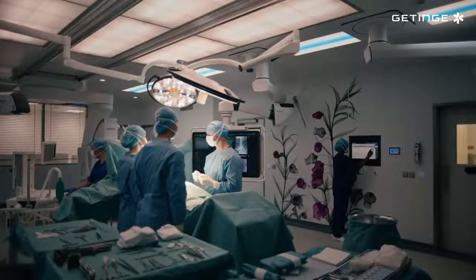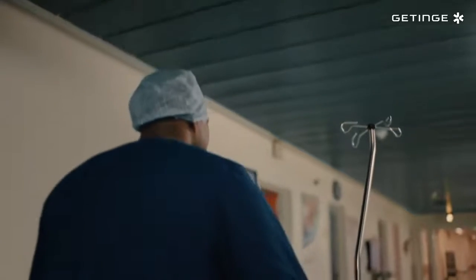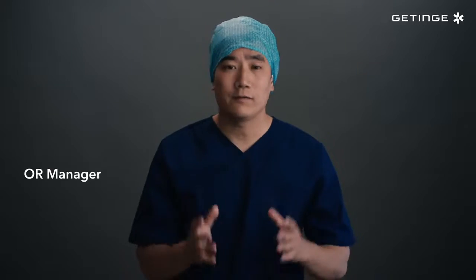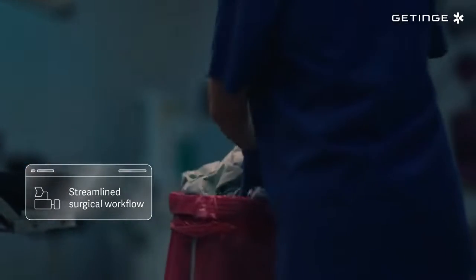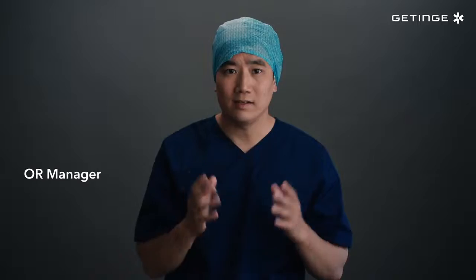Each day, as life-saving procedures take place in the operating rooms, staff are under enormous pressure to do their best in this high-paced environment. With so many different types of surgeries, it takes time to prepare the room as each patient, procedure and team require their own unique setup and equipment.